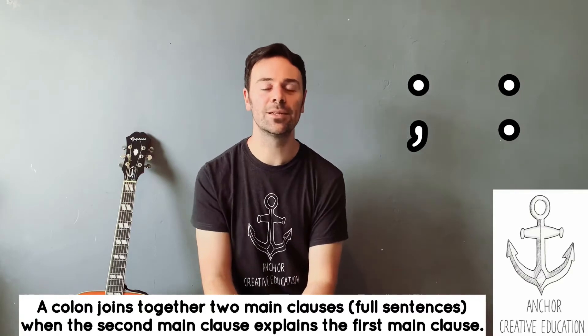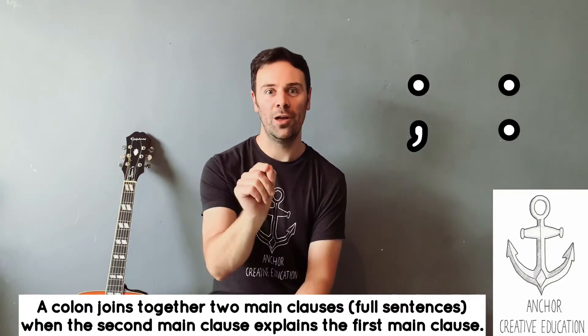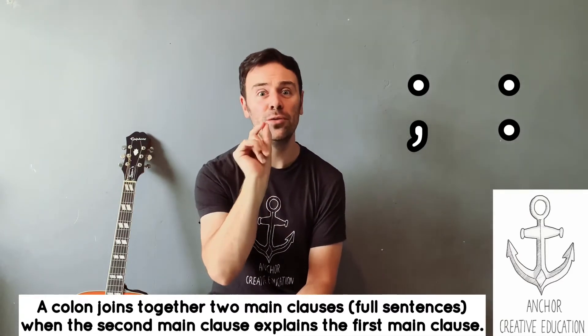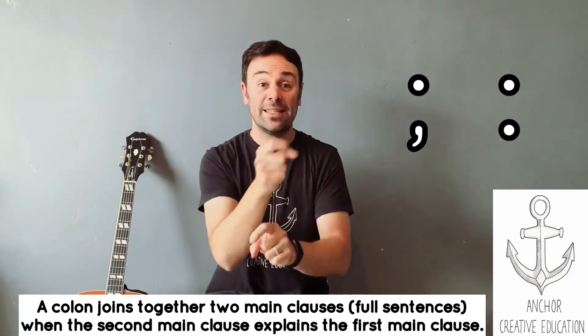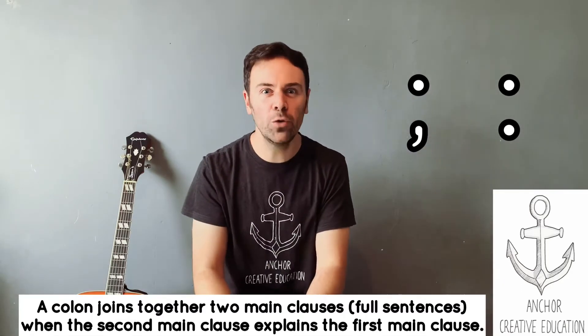So what's going to happen is this: I'm going to show you some sentences on the screen, and I wonder if you could decide what goes in the middle of these two sentences. Would you use a semicolon — because I've connected two sentences about the same thing — or would you use a colon, because the second main clause explains the first? See how you do.